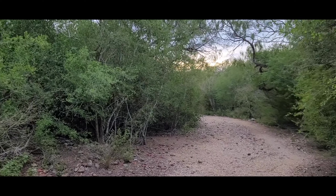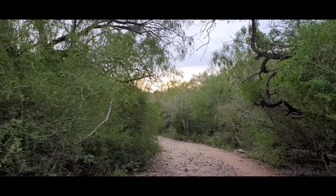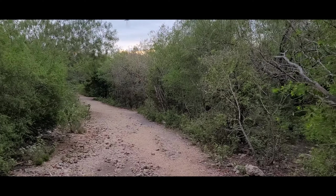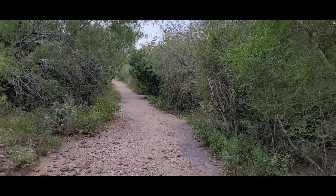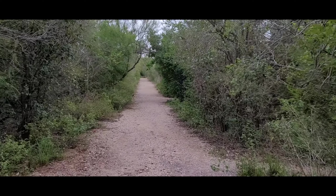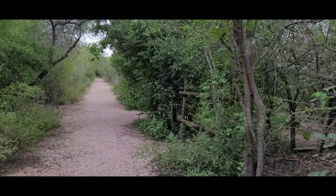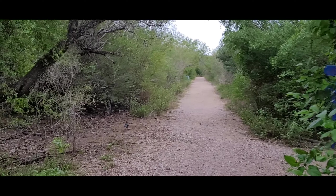Let's look and see how the plants look. Everything looks green again. There's a Chachalaca right here.